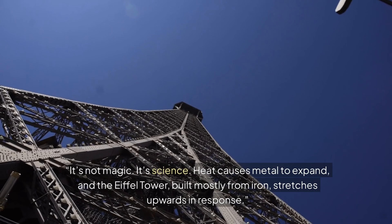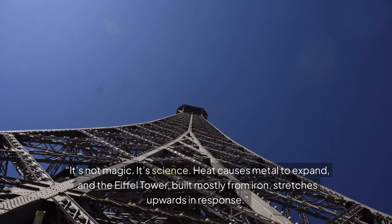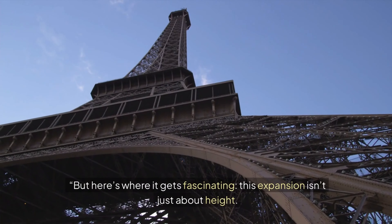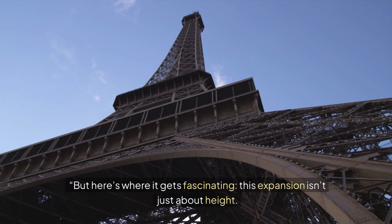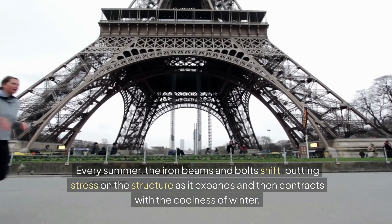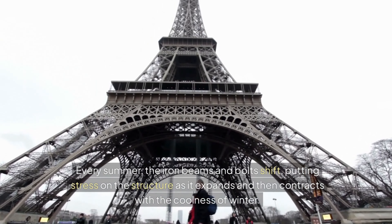It's not magic, it's science. Heat causes metal to expand, and the Eiffel Tower, built mostly from iron, stretches upwards in response. But here's where it gets fascinating — this expansion isn't just about height. Every summer, the iron beams and bolts shift, putting stress on the structure as it expands and then contracts with the coolness of winter.